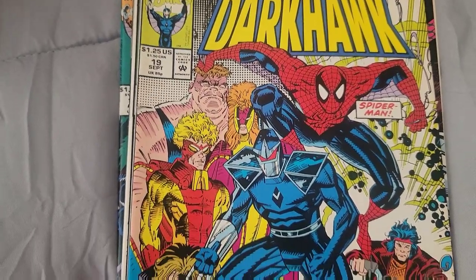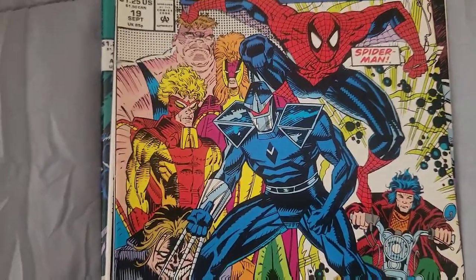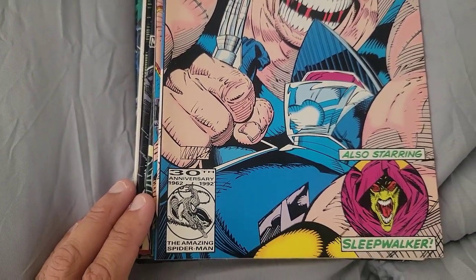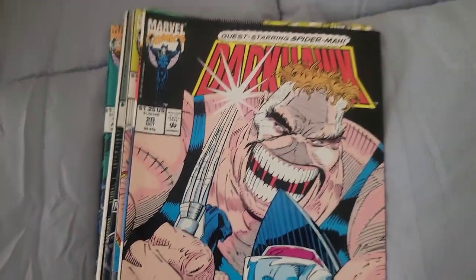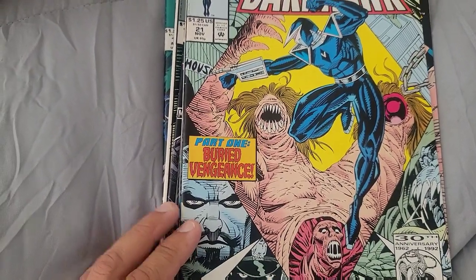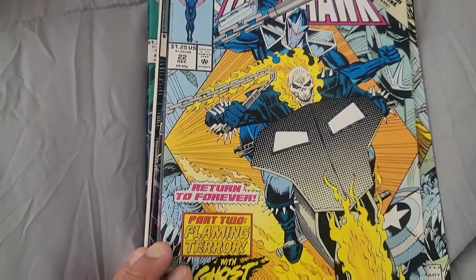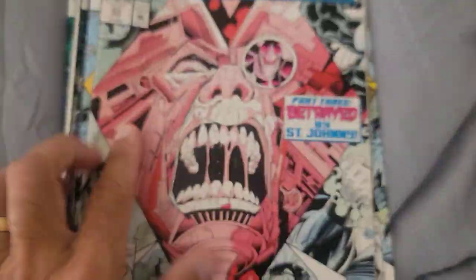Dark Hawk Issue 19 — Spider-Man on there, freaking sweet! Dark Hawk Issue 20 — it's got Sleepwalker in there. Issue 21 — that's creepy. Issue 22. Issue 23 — Ghost Rider!